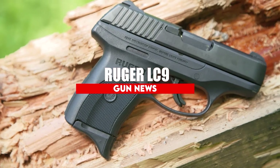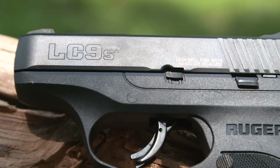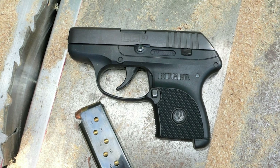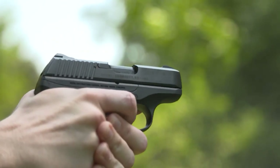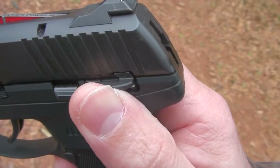Ruger LC9. The Ruger LC9 is a semi-automatic double-action only pistol that lives up to its name. It is easily concealable, weighing in at only 1.1 pounds, making it a quick-draw sidearm. There are a lot of really great features that come with this small frame. Finger grip extensions are sleek, comfortable, and easy to handle, and the overall ergonomic design is on point.